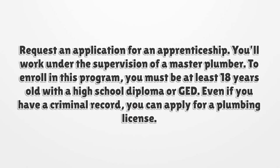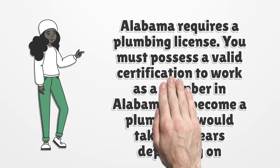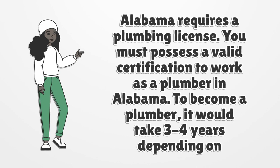To enroll in this program, you must be at least 18 years old with a high school diploma or GED. Even if you have a criminal record, you can apply for a plumbing license. Alabama requires a plumbing license — you must possess a valid certification to work as a plumber.